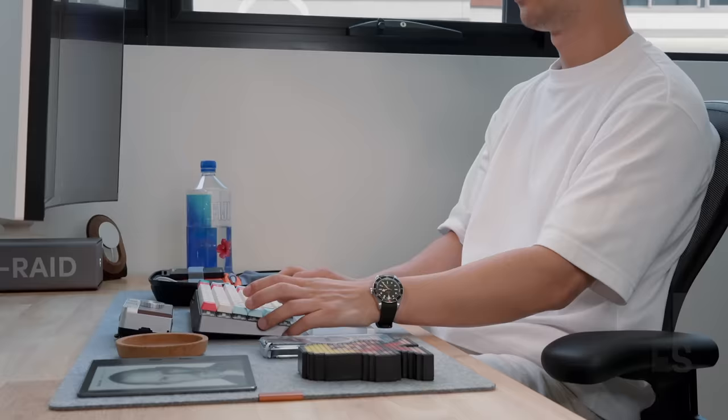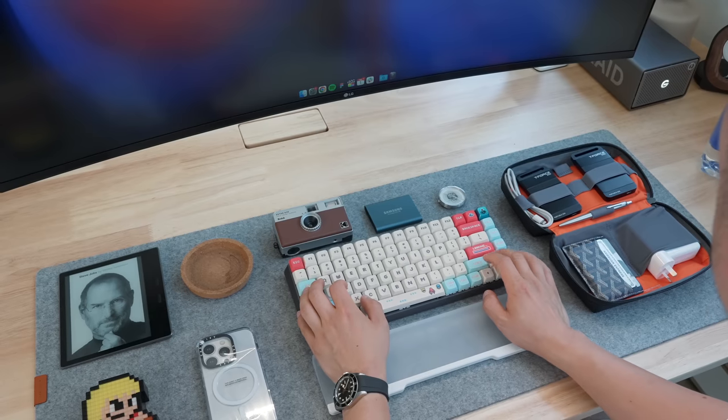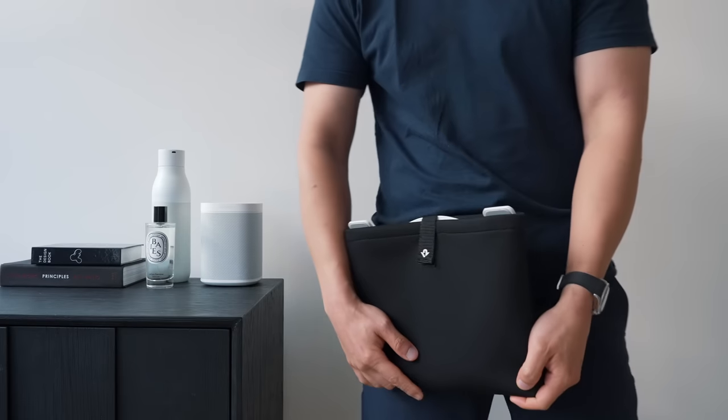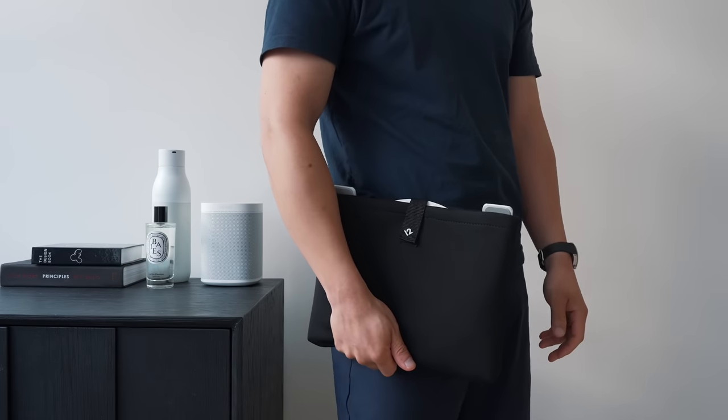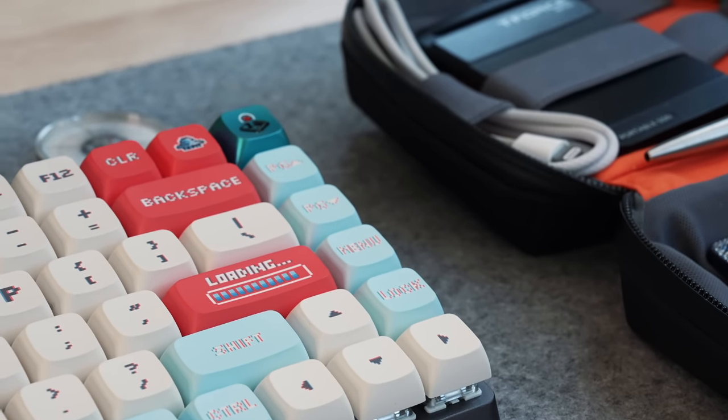Hey friends, Andrew here. Hope you're well. In today's video I'm sharing 10 of my favorite budget tech and desk accessories that I've used, and I think are perfect for students, business owners, or just about anyone looking for an affordable purchase to freshen up their setup. All the items in this video are under $150, and despite being in this price range I think they're all high quality based on my personal use. Plus, stay until the very end for your chance to win one of these products.